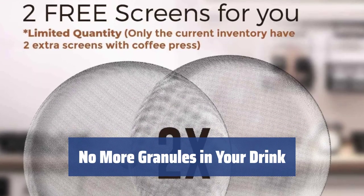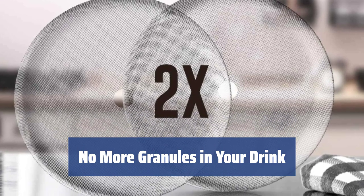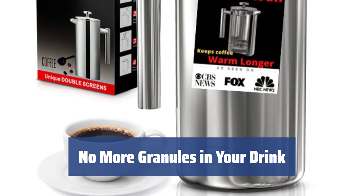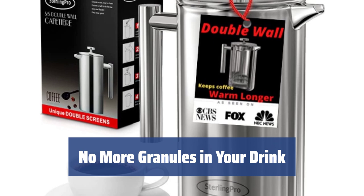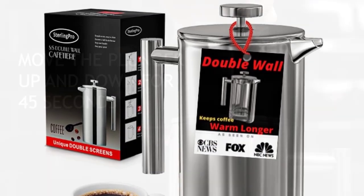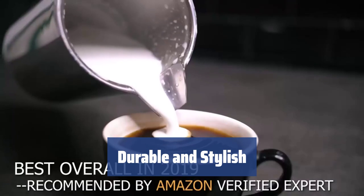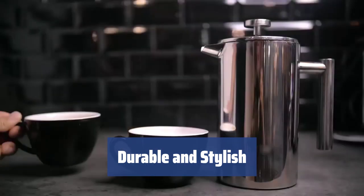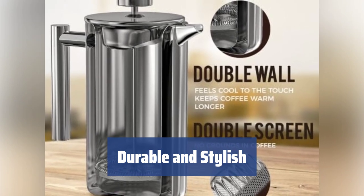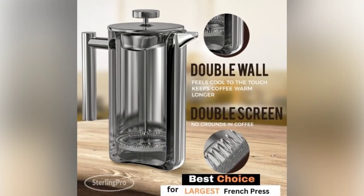Tired of all the granules that spoil your drinks? The two-screen system used in the Sterling Pro is both innovative and effective. Just don't forget to clean the screens every now and then for the perfect results. And if something happens to the screen, you can always utilize a spare one that comes with the package. In short, your drinks will be cleaner and your mood much better than before. This French Press is not only practical but also extremely durable. Made of top-quality 18/10 surgical-grade stainless steel, it will serve you for years to come. The double walls will keep your drinks perfectly warm for a longer period of time, and the outside stays cool to the touch, sparing your hands.